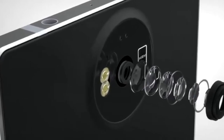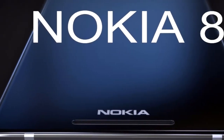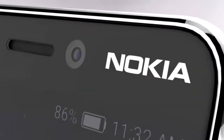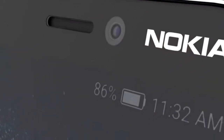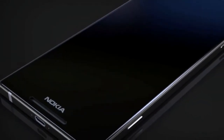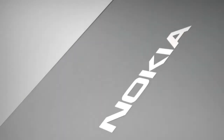Concept Creator has just shared yet another video, and this time around we get to check out the Nokia 8 concept. This video is embedded down below, and as you can see, the source has envisioned Nokia's upcoming flagship, which will be called the Nokia 8 or the Nokia P1 — rumors are still undecided on that. In any case, the device shown off here looks really sleek, made out of metal and glass.